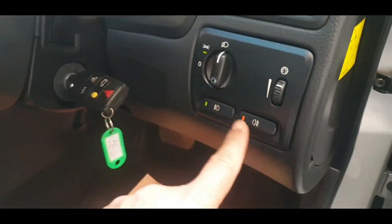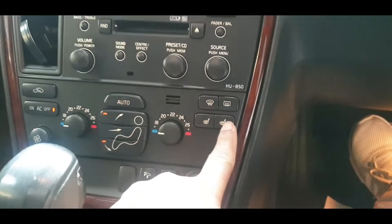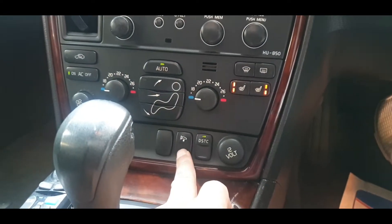Front fog light and rear fog light. It also has cruise control, driver and passenger heated seats, air conditioning, and automatic folding electric mirrors.